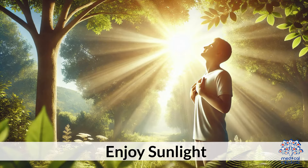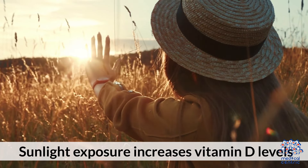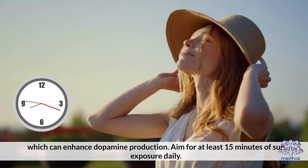5. Enjoy sunlight. Sunlight exposure increases vitamin D levels, which can enhance dopamine production. Aim for at least 15 minutes of sun exposure daily.